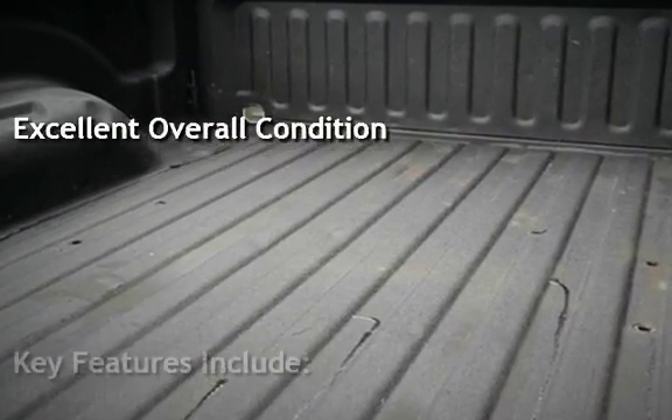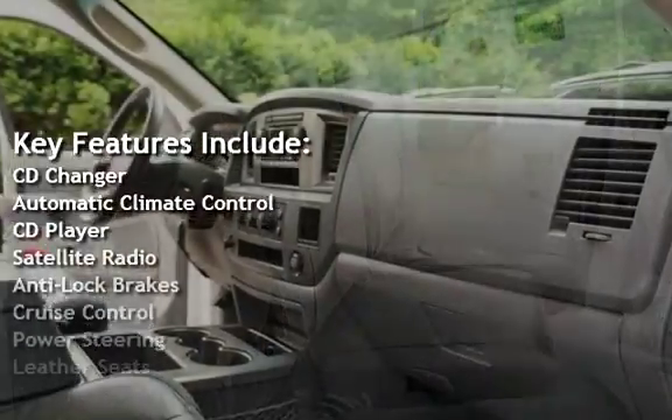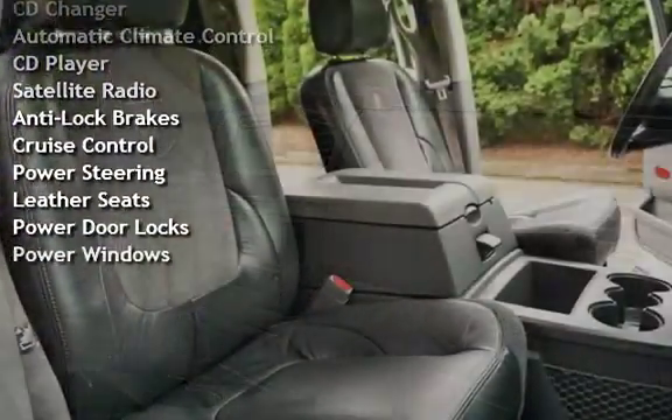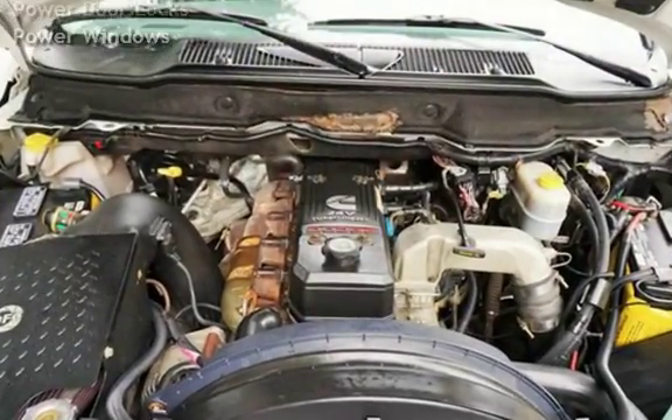Key features include CD changer, automatic climate control, CD player, satellite radio, anti-lock brakes, cruise control, power steering, leather seats, power door locks, and power windows.